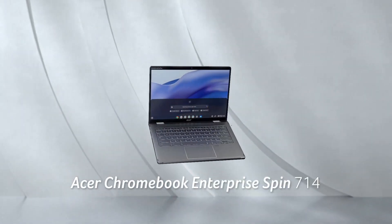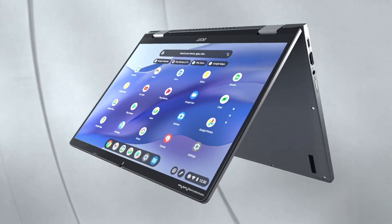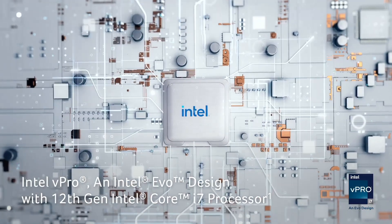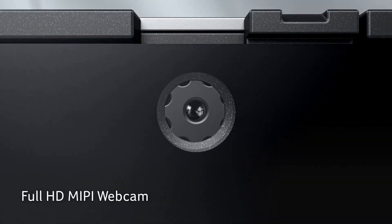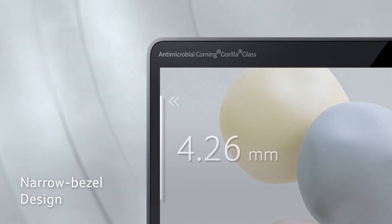With Chrome OS, enjoy a secure and streamlined computing experience with the added flexibility of accessing a vast array of Android apps from the Google Play Store. The backlit keyboard enhances usability, while the Corning Gorilla Glass touchpad provides precise navigation.